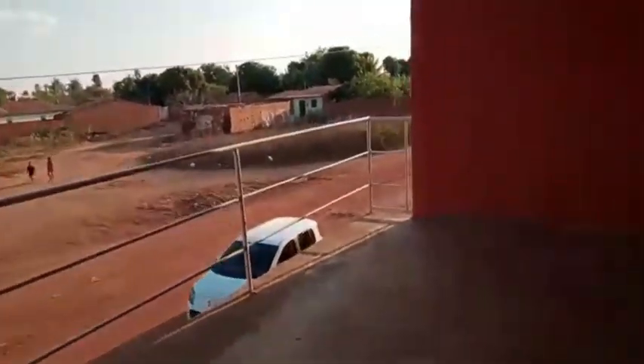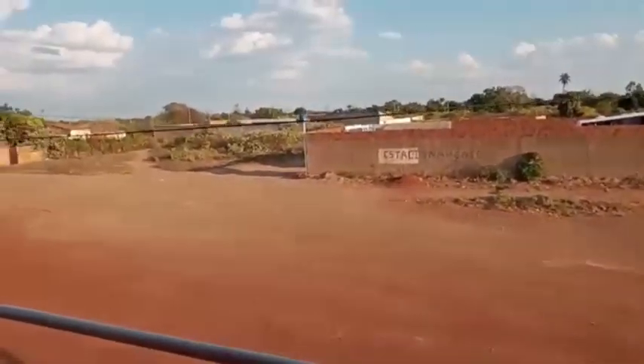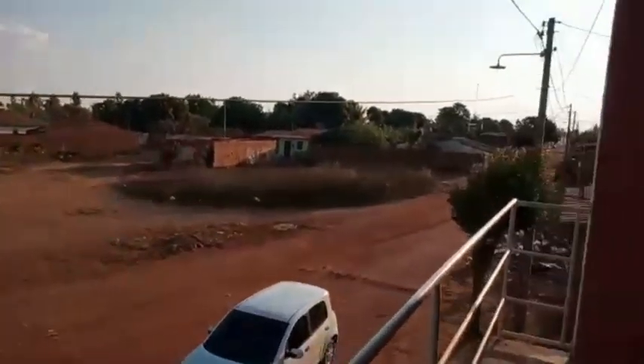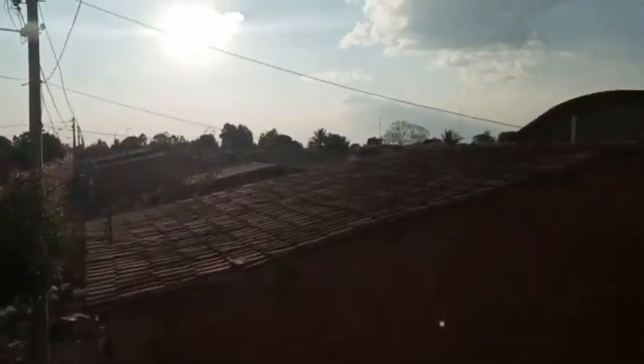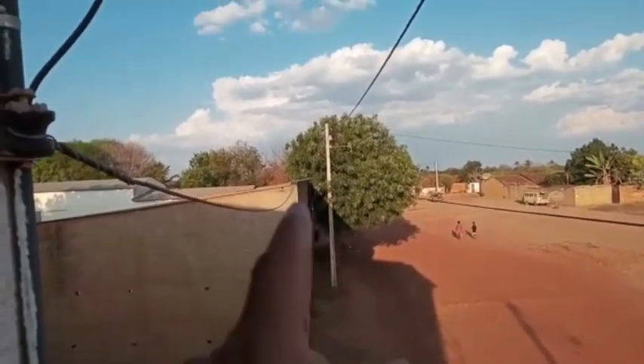Uma janelinha. Essa aqui é a vista do prédiozinho. Marinha aqui, ó. E aqui é a vista do povoado. Pra cá não fica a parte da rua. Tá deixando com sol. Vou mostrar aqui um pouco pra vocês. Aqui é o quarto, ó.